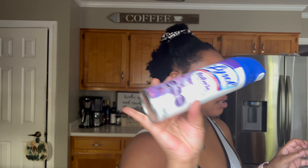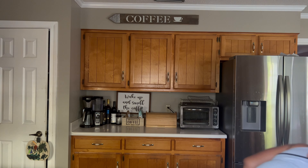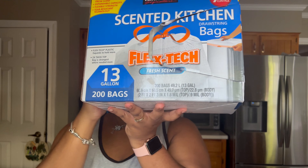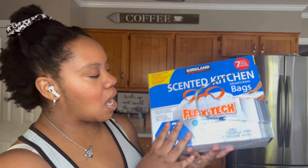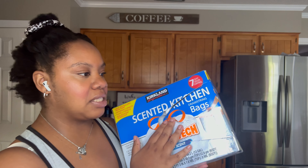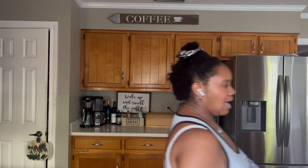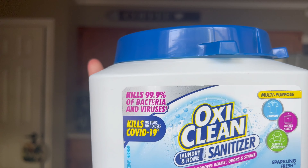I also have LA's Totally Awesome fabric refresher from Dollar Tree — it's kind of like Febreze but the dollar store version. It smells good and smells like Febreze, but I don't like it as much as the real thing. I'm almost out of my Lysol spray which I use all the time as seen in my vlogs.